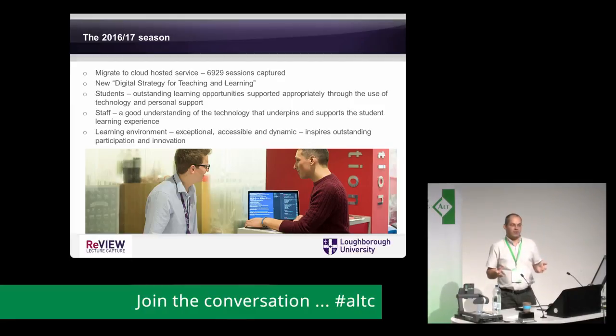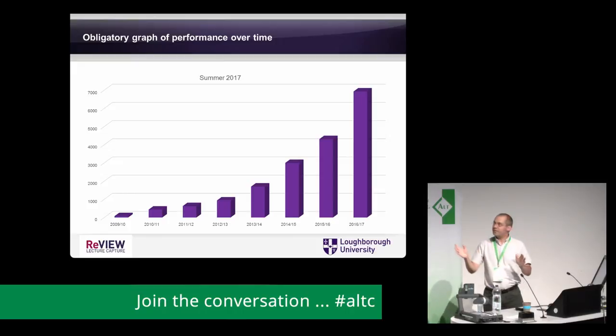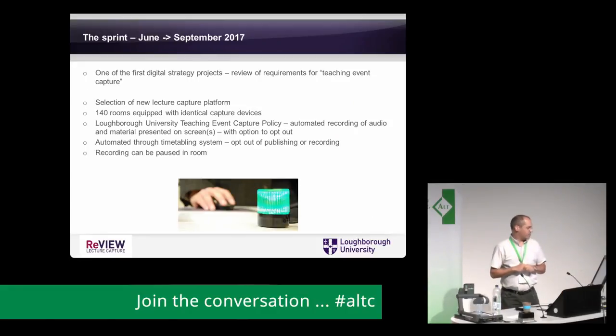The digital strategy themes included: providing outstanding learning opportunities supported through technology and personal support; giving staff a good understanding of the technology that underpins the student experience; having an exceptional, accessible, and dynamic learning environment; and inspiring outstanding participation and innovation. One of the first projects was a review of our requirements for teaching event capture — changing the language, not trying to use the word 'lecture capture' as much — after which we selected a new lecture capture platform.